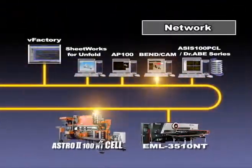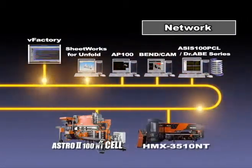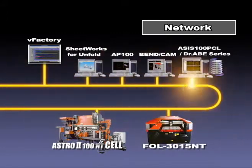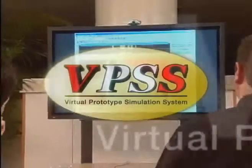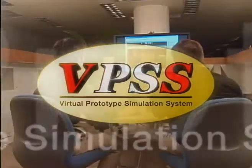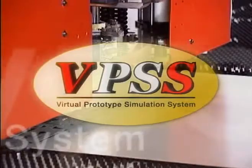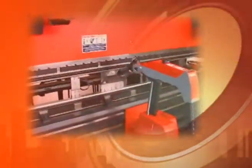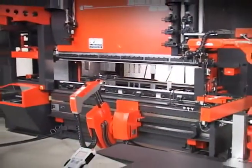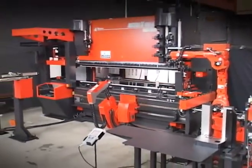The ASTRO-200NT cell can be connected seamlessly to a network system. It can respond easily to automation demands by adding state-of-the-art hardware and software. The ASTRO-200NT cell can also be used promptly as a machine centering in the virtual prototype simulation system, abbreviated VPSS, which aims to realize new digital manufacturing. The ASTRO-200NT cell is the ideal automation system, capable of responding flexibly and rapidly to various production styles, including high-mix, low-volume production and long hours of continuous operation. The future of bending automation starts with the ASTRO-200NT cell.